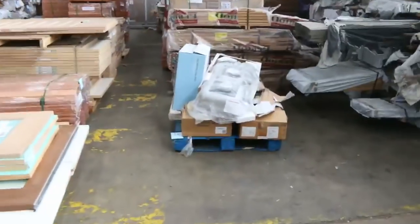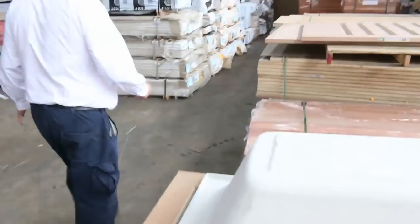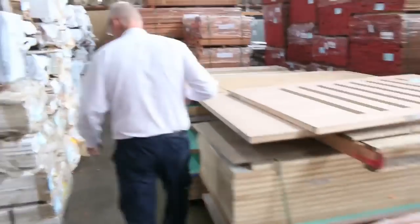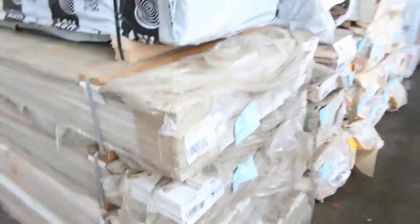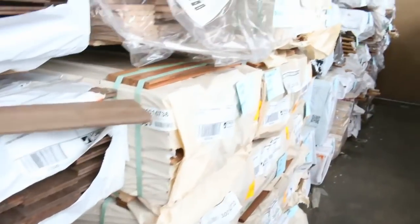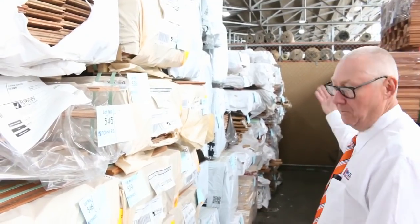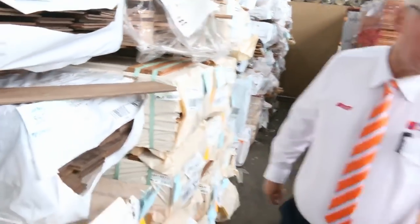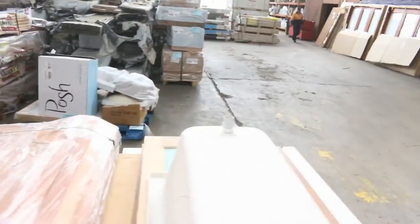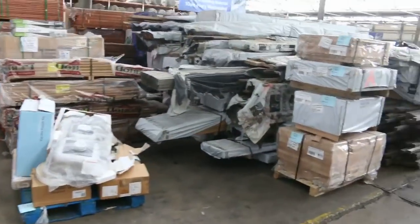Over here we've got some clearance stock — some miscellaneous pallets of plumbing, pallets of doors, a bit of architrave — some 90 by 18 primed pine architraves and also some 42mm. We've got some feature grade spotter gum flooring in 130 by 19, heaps of vic ash flooring, and a number of other packs of various species as well — a good lot of flooring this week.